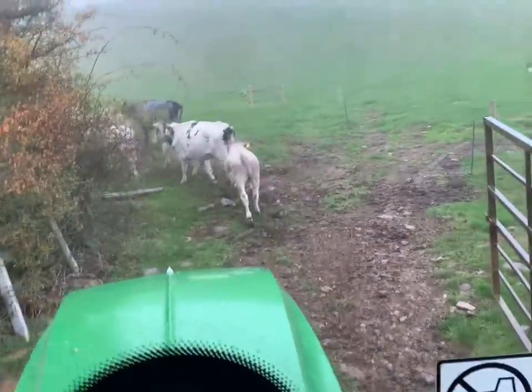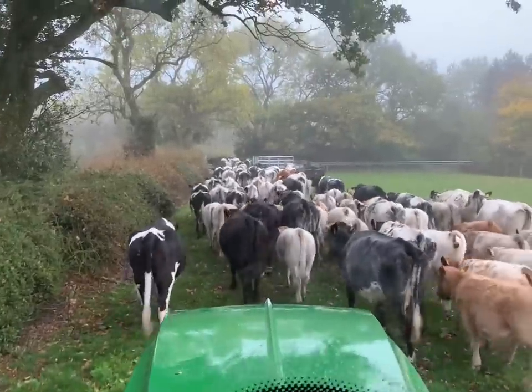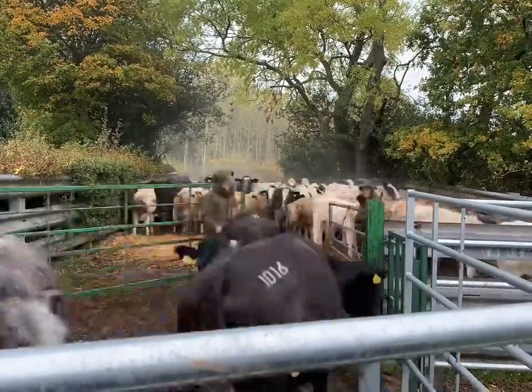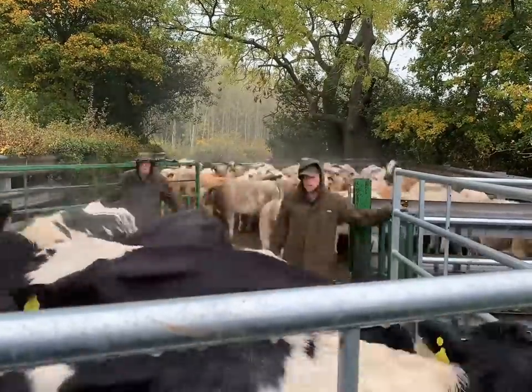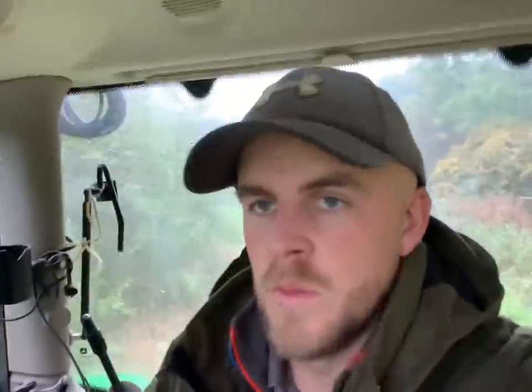I've found the cows — you can just see dad appearing in the mist as well. Very narrow gateway. It's absolutely chucking it down. We're just heading the long way around now to get back to the trailer because I don't want to risk going through the calves in case they beat us to it. We could soon lose them and have to start all over again, so I'm just going to head around, get hooked up, and then we can start loading up the first load.